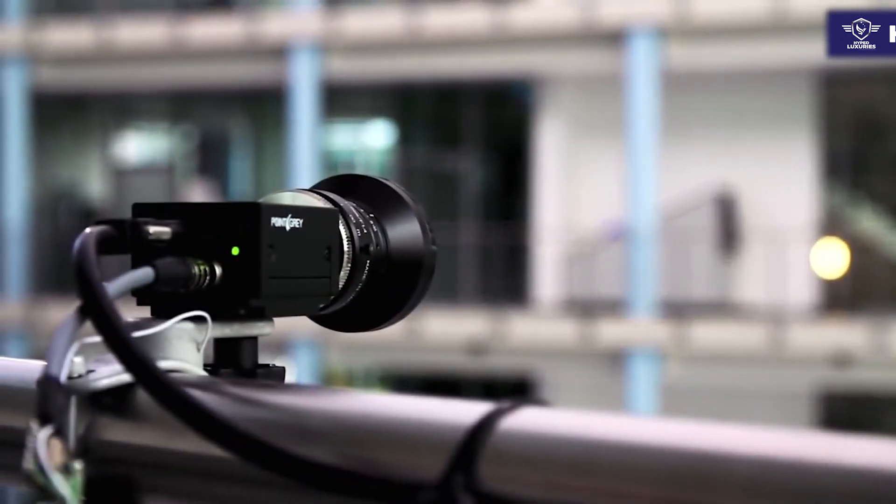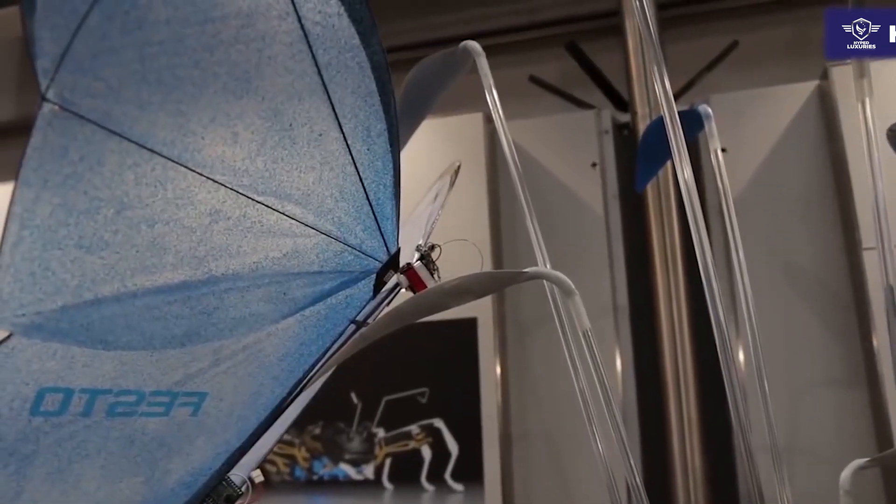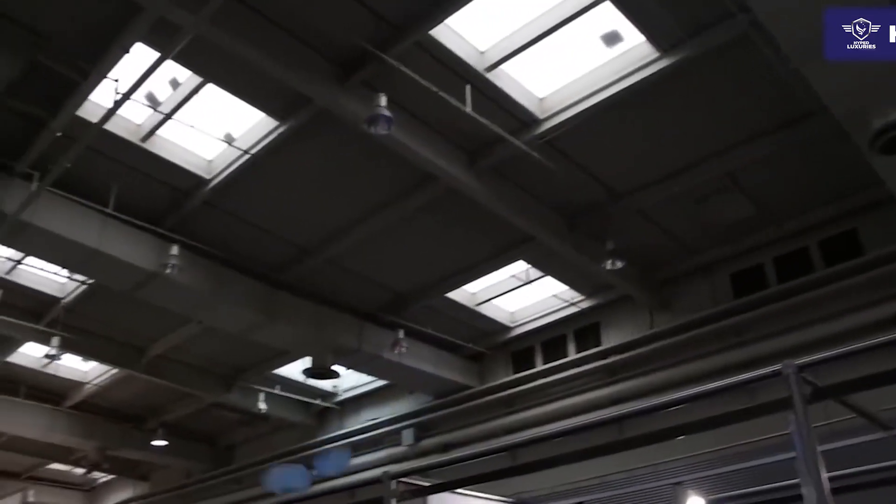Each butterfly weighs 32 grams and their movement pattern has been programmed using two servo motors and a pair of small batteries. Their wingspan reaches 20 inches.